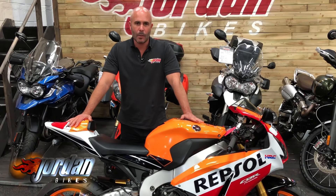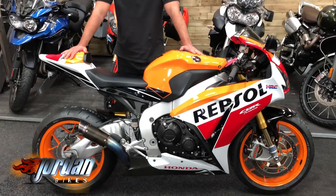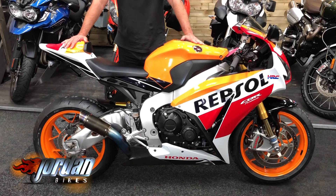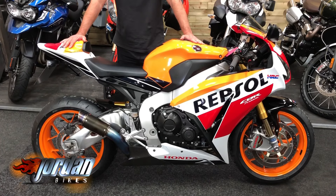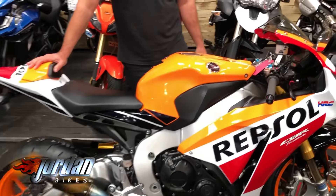Hi, it's Nick from Jordan Bikes, and welcome to the video for the sale of this Honda Fireblade SP. Beautiful bike in these Repsol colours, and it's the SP version so a huge spec on this 2015 15-plate — and it's done just 6,328 miles.